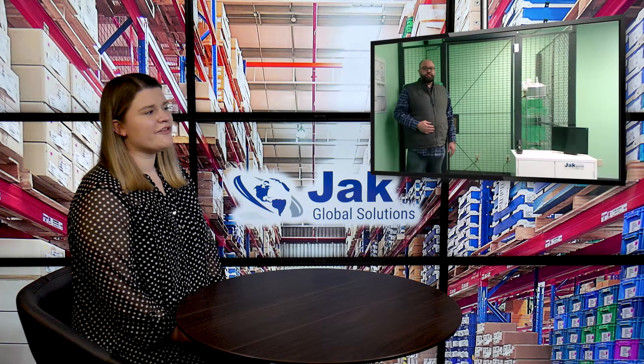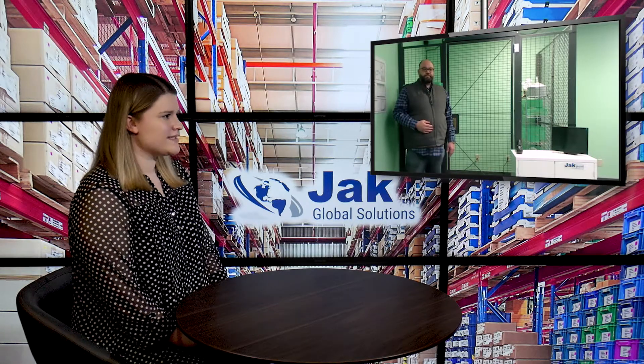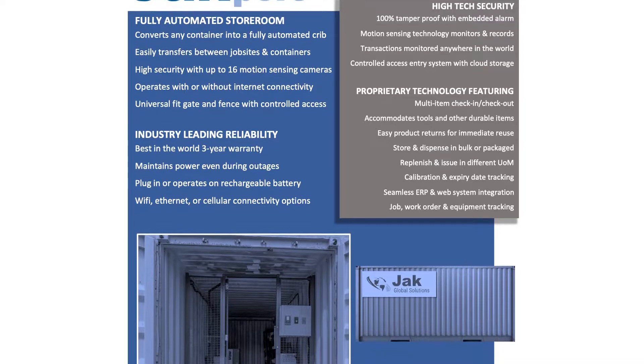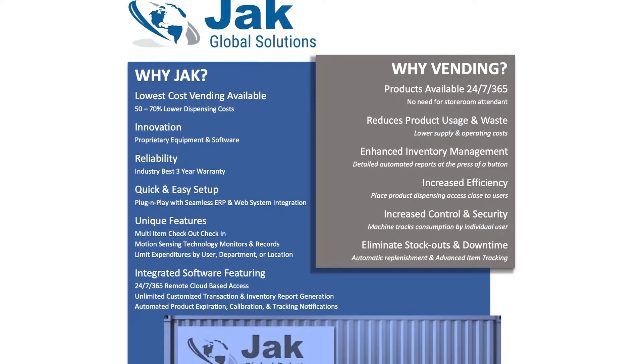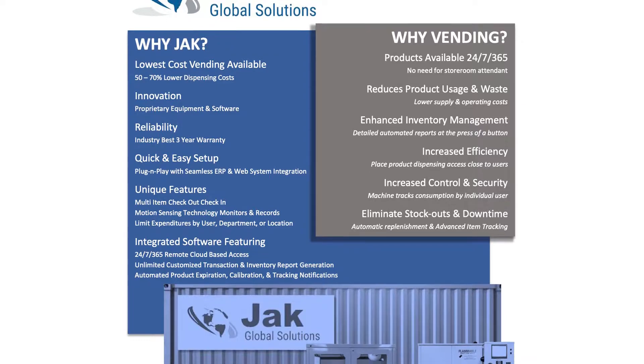So I know you guys offer a lot of really unique solutions and I have to ask, is there something else like this out there on the market? No, this is really a one of one. In our eight years, we really haven't seen anything else that's close to this. It's a very unique product and it fits a lot of different industries and a lot of different markets. When you implement a Jack Port system, the value that you'll see being able to trace those products and get the real visibility to the usage is huge.